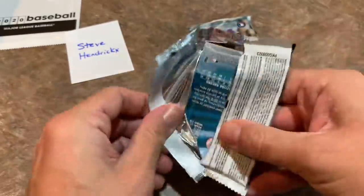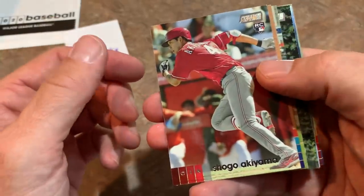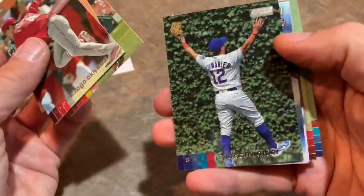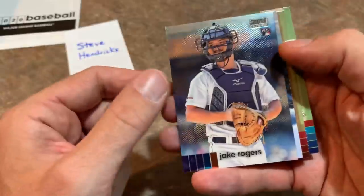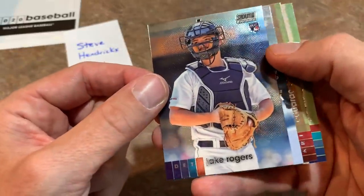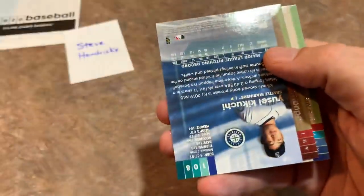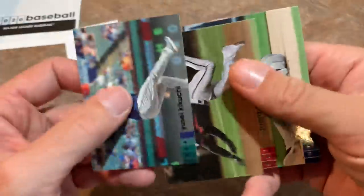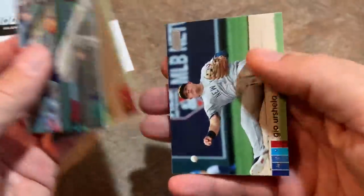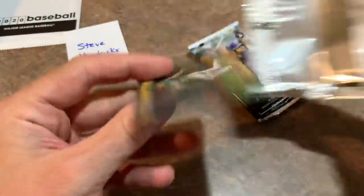Now we're just going to see what else we can find. We already got our chrome parallel, we got our In the Wings insert already — so now it's just bonus time. Shogo Akiyama rookie card. There's Jake Rogers rookie card, and that is a chrome insert as well — nice one. So you got two chromes, Steve: a Justin Verlander and now a Jake Rogers. Two chromes. We'll see if Patrick can match that.